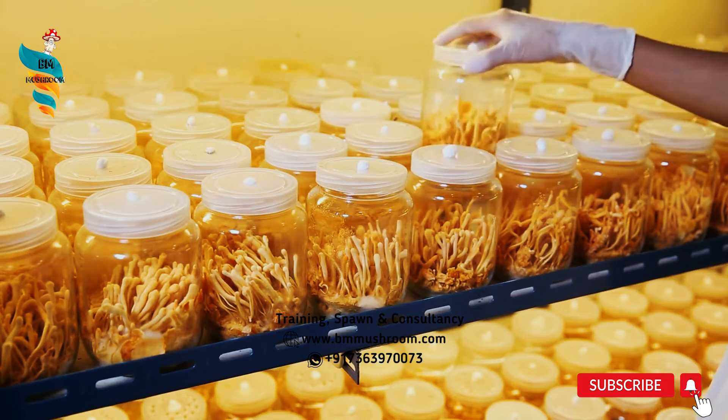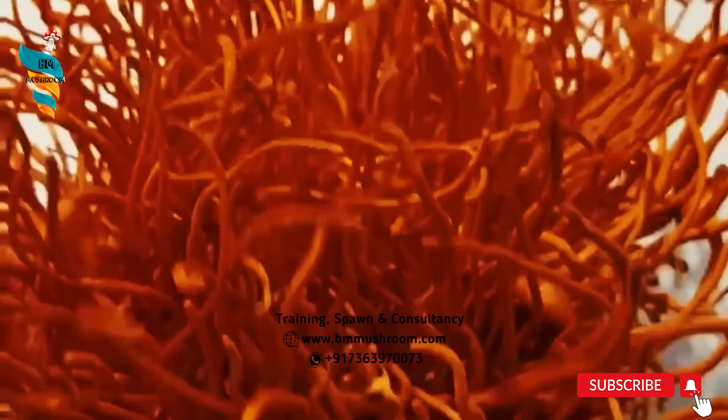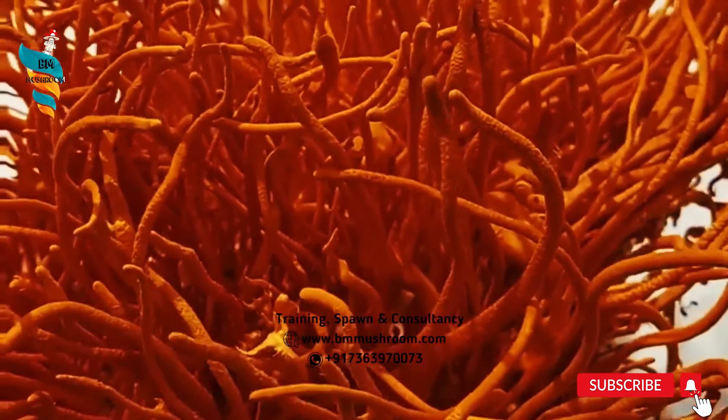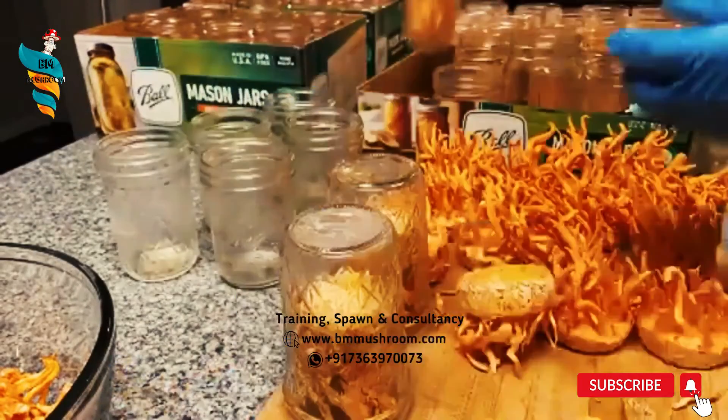Total time required for one crop, from inoculation to harvest, can be up to 3 months. When the head of the mushroom turns club-shaped, it is ready to harvest. The mushrooms are plucked out of jars and then dried.